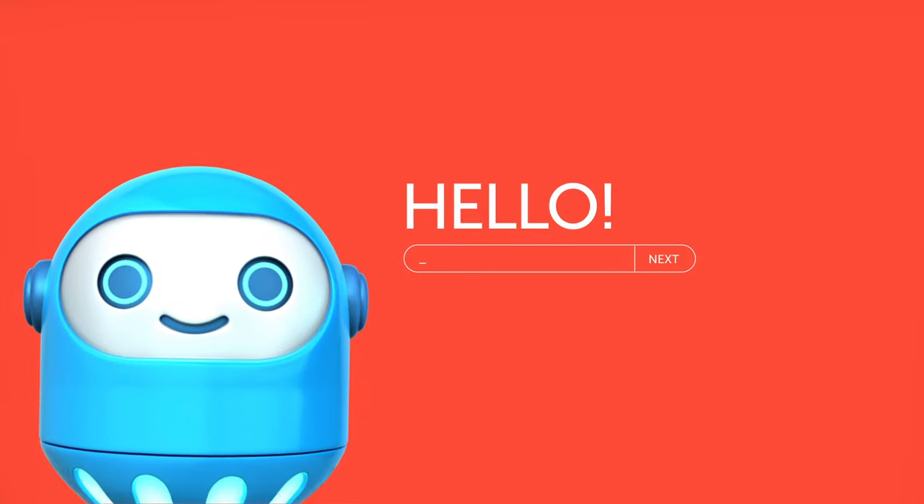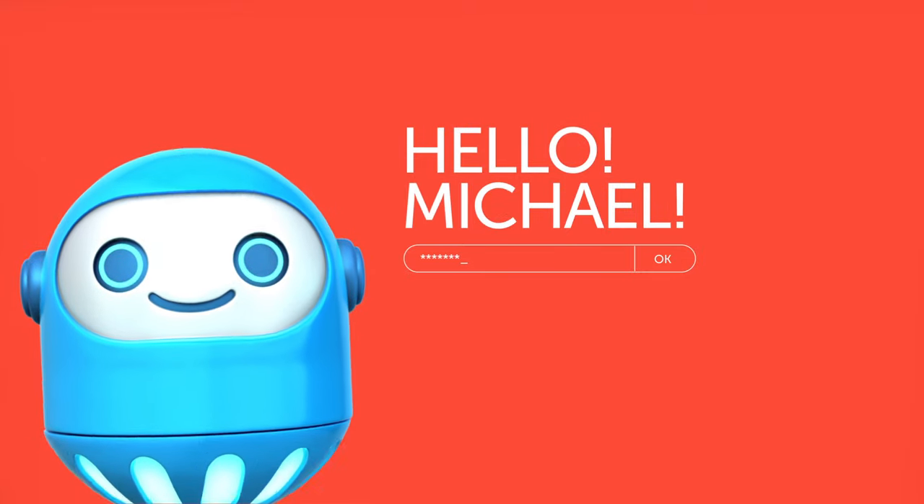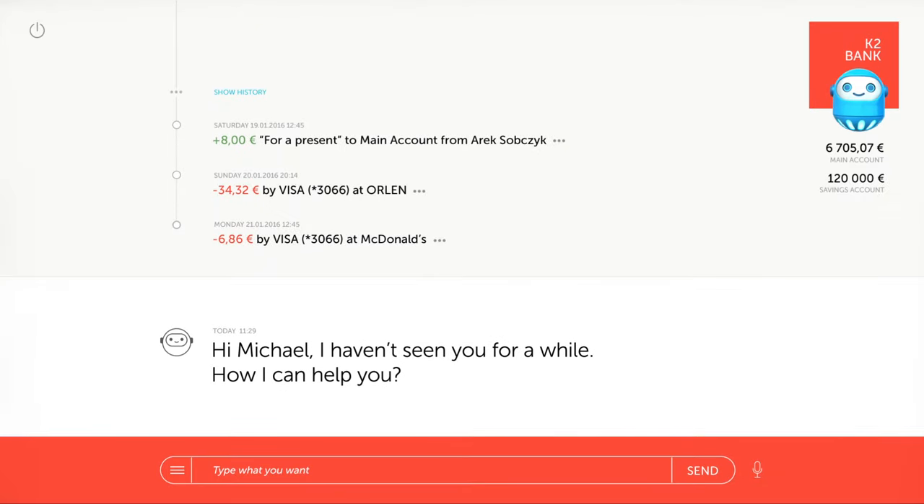When you sign into your bank account, BankBot greets you and waits for your orders. Your recent transactions are already available on the greeting screen.